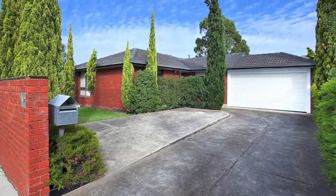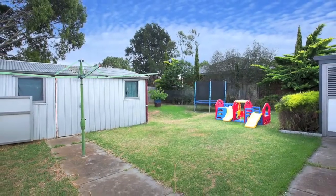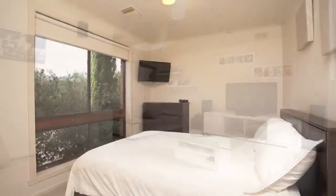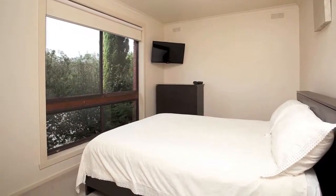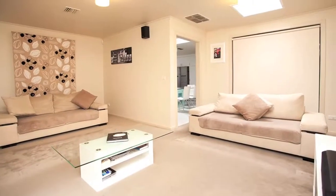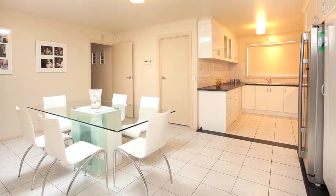Surrounded by schools, college and within walking distance of Brimbank Central and Ballarat Road Shopping Precinct, this immaculate home features three generous bedrooms, family bathroom, toilet, laundry, spacious lounge, upgraded kitchen, and meals family area.